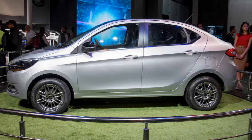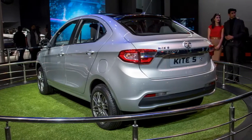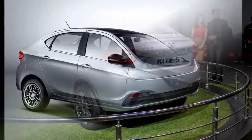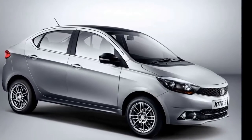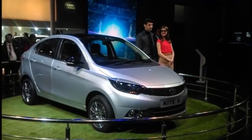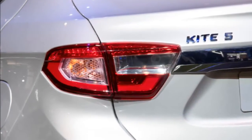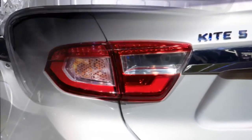Tata Kite 5: Tata Zica hatchback's twin compact sedan, codenamed Kite 5, was displayed at the 2016 Auto Expo. This is the second offering from Tata in the competitive compact sedan segment, as it already offers the Zest. The new Kite 5 will be positioned below Zest in the segment and will replace the aging Indigo X.